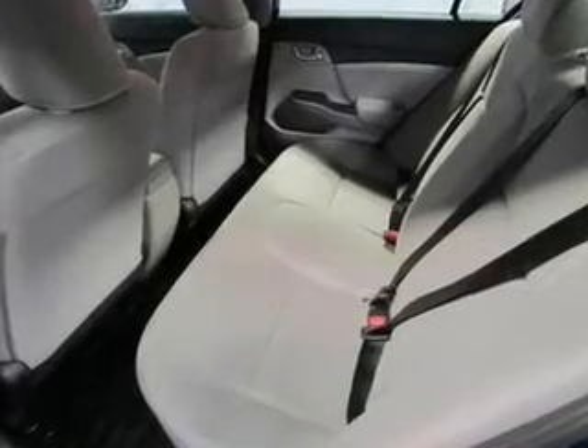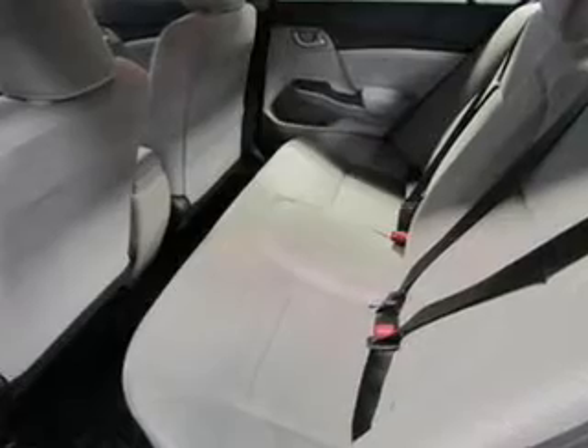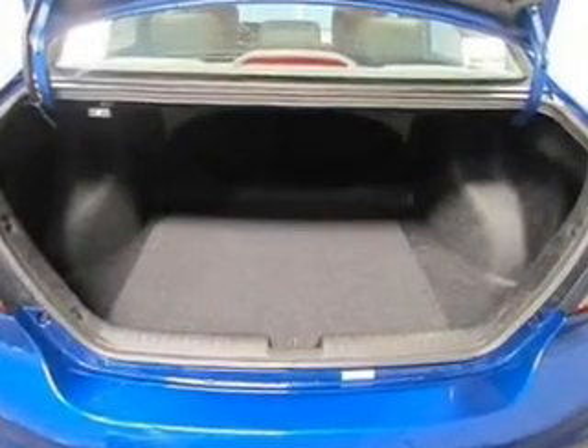Keyless entry, power door locks, power windows, cruise control, Bluetooth wireless, an AM-FM stereo with a CD player, power mirrors.